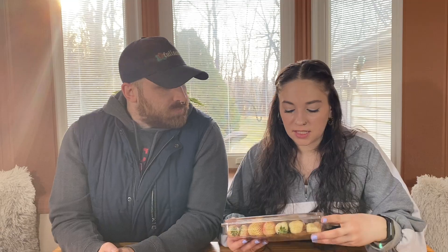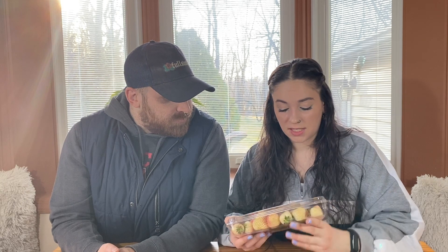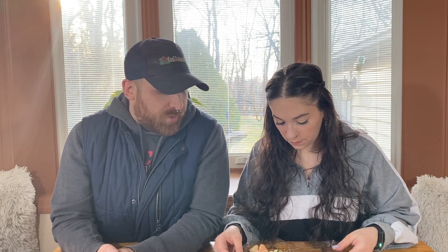We're starting with something that I don't necessarily know is Trader Joe's specific, but the little sign said that these winter frost pine berries are strawberries that are supposed to taste like pineapple. I thought it would be really interesting for a taste testing. There's a variety of colors, so I don't know what is exactly supposed to be the most ripe — is it the more pink, or the more yellow-white? We'll find out. They're such a fun, vibrant color.